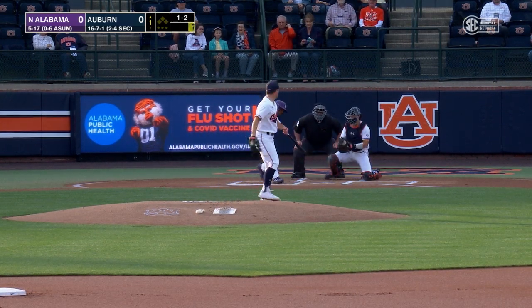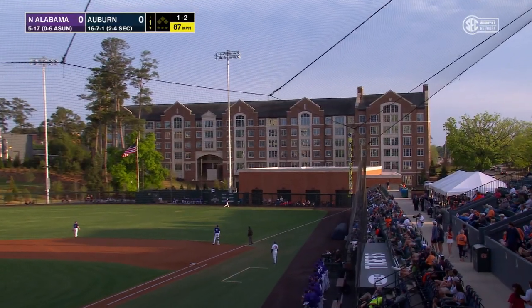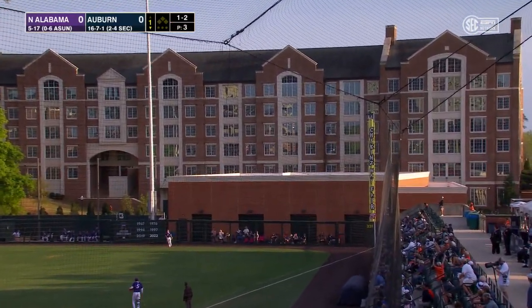1-2 pitch, here it is. And in he goes, he did. Swing and a drive into deep right field — that's going to leave the ballpark, and Auburn leads 1-0.